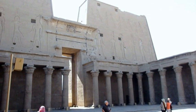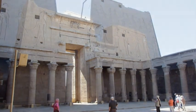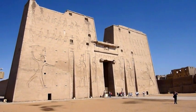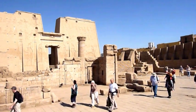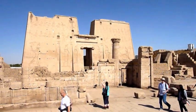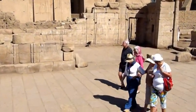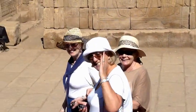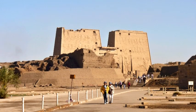The temple was built over a period of 180 years between 237 BC and 57 BC. It was started by Ptolemy III, added to by Ptolemy IV and finished by Ptolemy VIII. Because the temple has survived so well and is in such good condition, visiting Edfu truly is like stepping back in time.